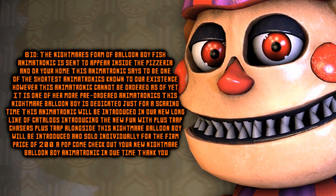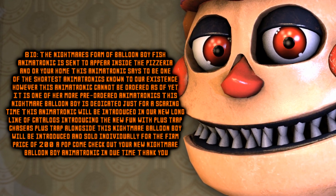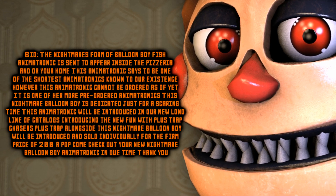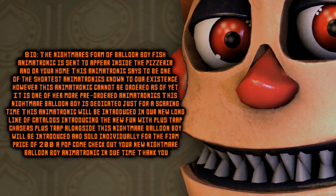This animatronic will be introduced in our new long line of catalogs, introducing the new fun with Plush Trap chasers. Plush Trap, alongside this Nightmare Balloon Boy, will be introduced and sold individually with a firm price of $200 a pop. Come check out the new Nightmare Balloon Boy animatronic in due time. Thank you.